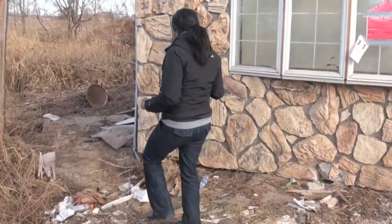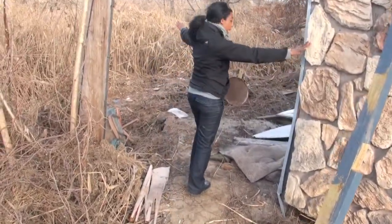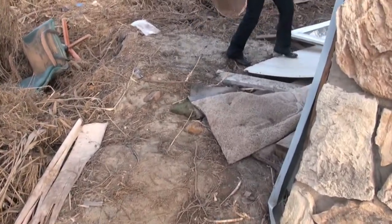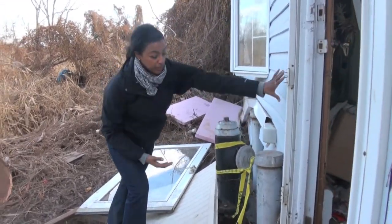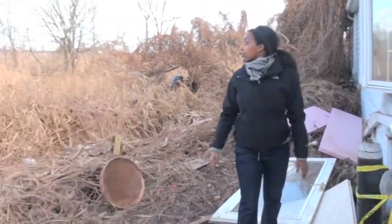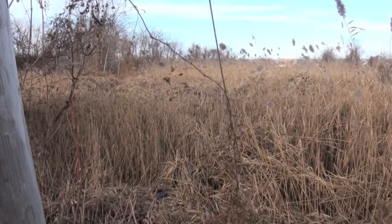Let me take you around to what we were told is the only reason why this house didn't go further back — why it wasn't blown even further — and that's this fire hydrant and these two steel poles. This is the only thing that kept it. You can see the house would have continued out into the field. Lord knows how much more devastation it would have caused if it would have hit somebody or something.